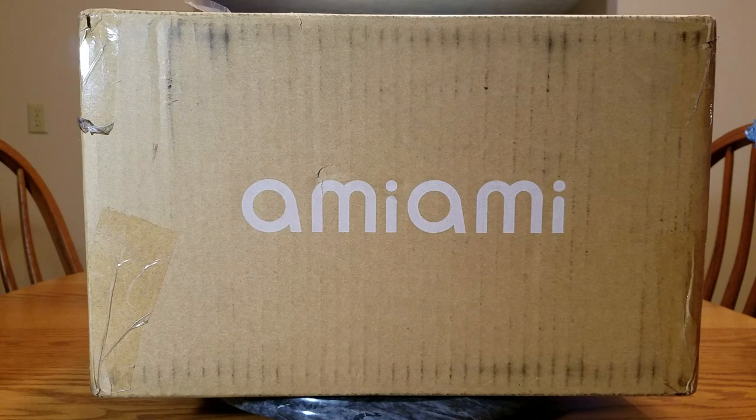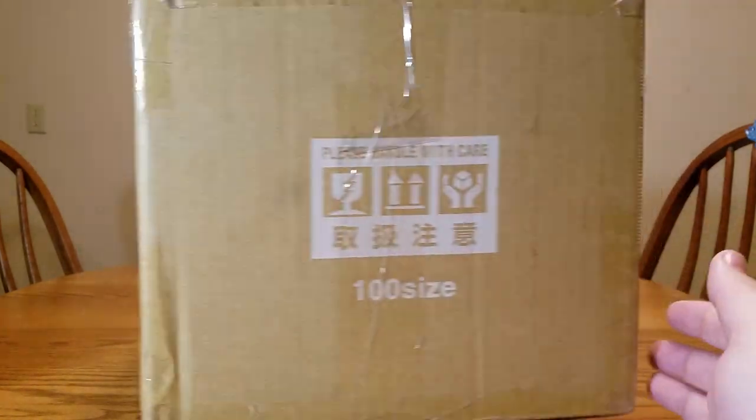Hello everybody, it's Mirialda here once again, welcome back to another figure unboxing! It is dark, it is December. The sun is way down, so we've got all the lights on in the house that we can turn on. Hopefully this won't be too horrible.